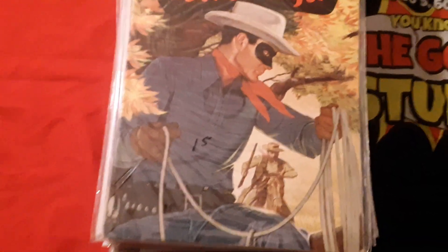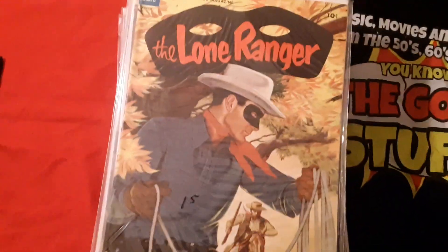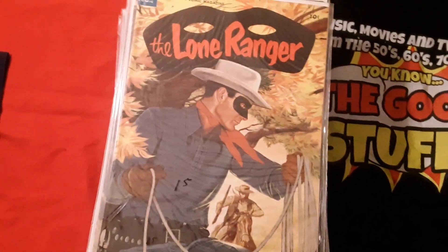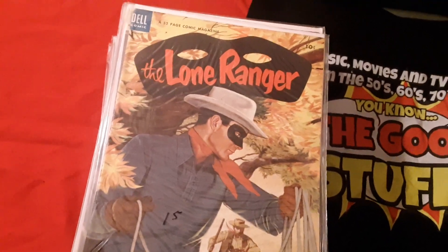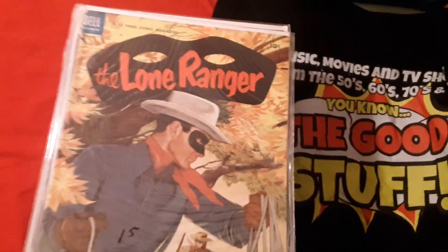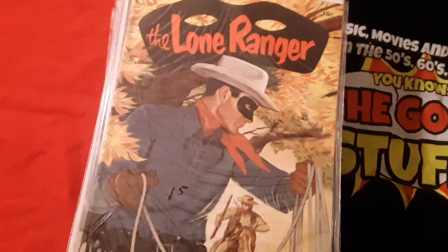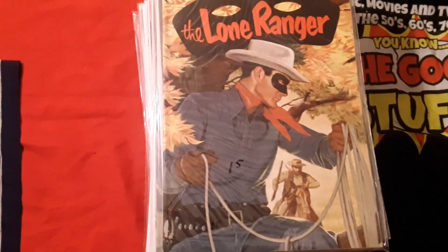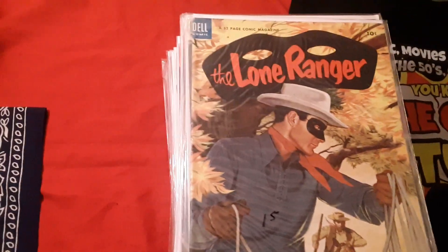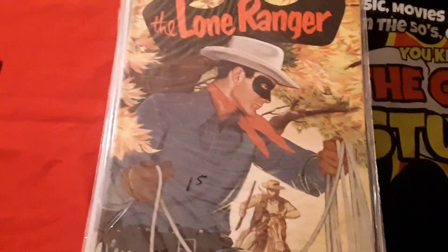Now, one or two of the comics you're going to see I already had, but I added them all to a pile, and this is mostly my Western collection. I do have a Lone Ranger and a Davy Crockett and a couple more Western comics on the other wall, but we won't be getting to those today. We'll be showing you what's not on the wall — what nobody's ever seen before. These are comic books I've never showed nobody; some of them I just got today.